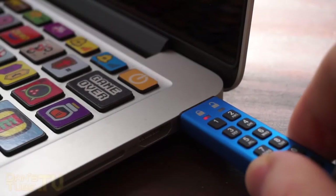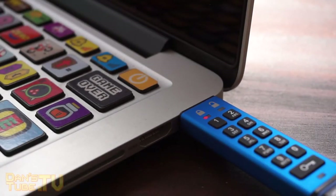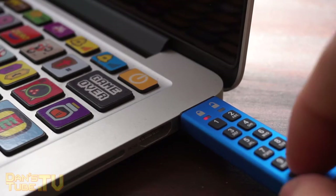Today we're checking out a really cool product. It is the DataTraveler 2000, an encrypted USB from Kingston.